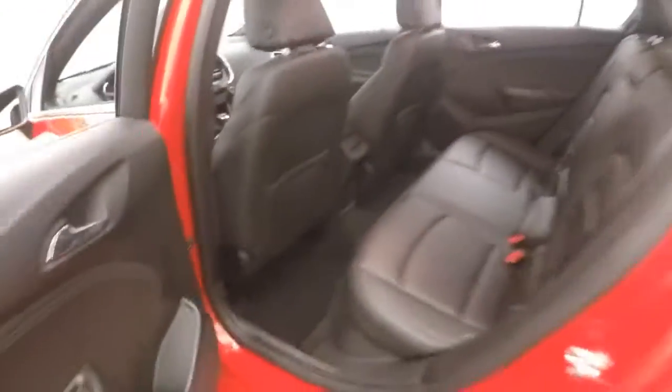The interior is in perfect shape. Tons of room. The seats in the back are heated.